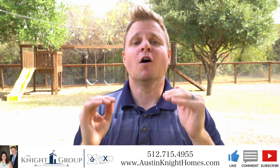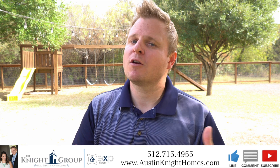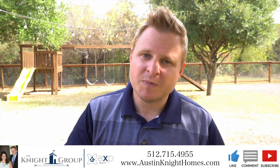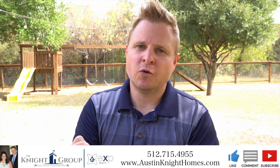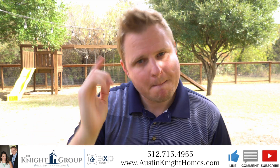What's not to love about this home? For more information about this home or any other home on the market, reach out to us at the Knight Group — click the link below. Like, comment, share, subscribe. We love you for doing all of those. Have an awesome day. Bye.